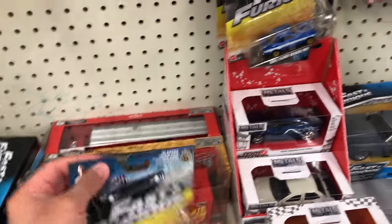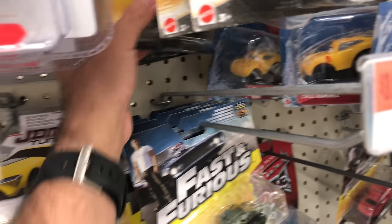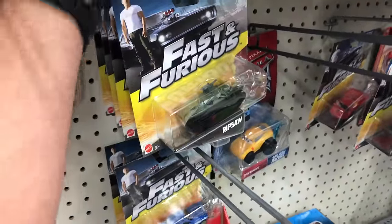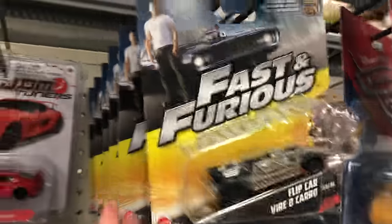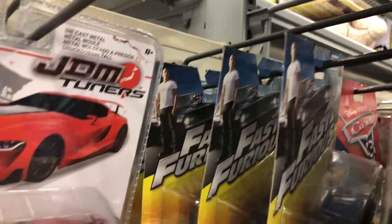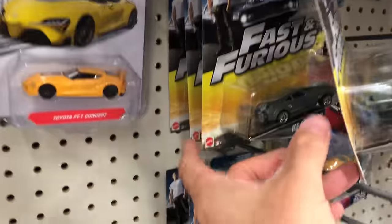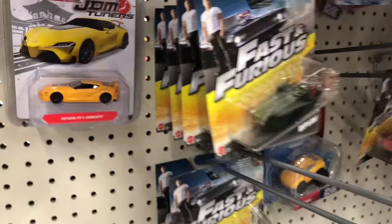I just prefer the real cars. I know they had the Lycan Hypersport. I wonder if they had the Buick Grand National in this 8-car set. I've already got the Ice Charger. Let's see if there's anything else up here that I missed — nope, I don't think so. I think I've already seen all these. That orange car is pretty cool.